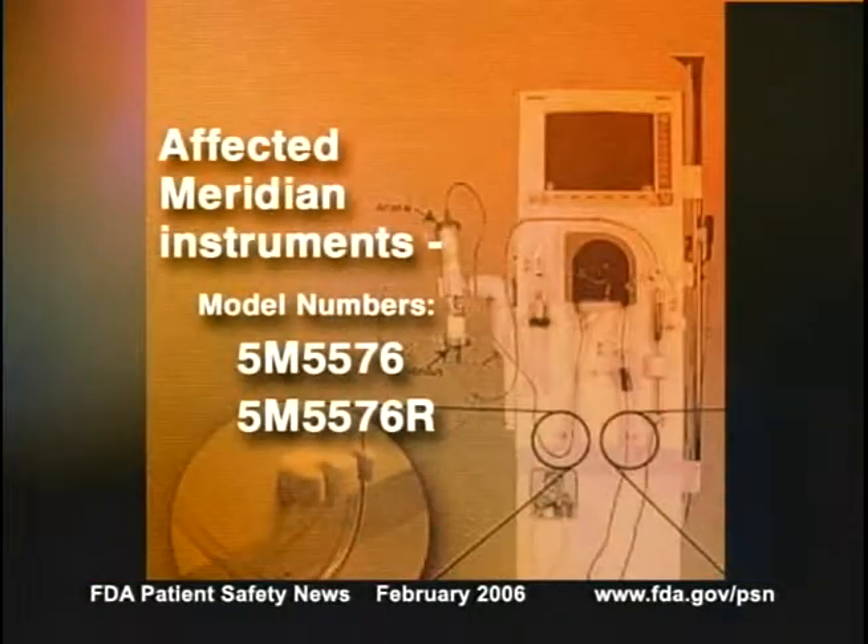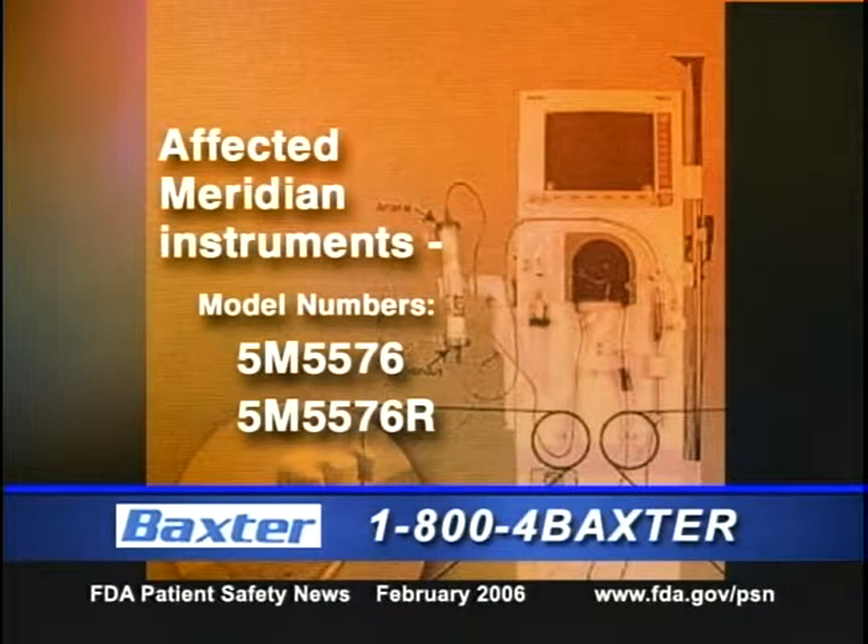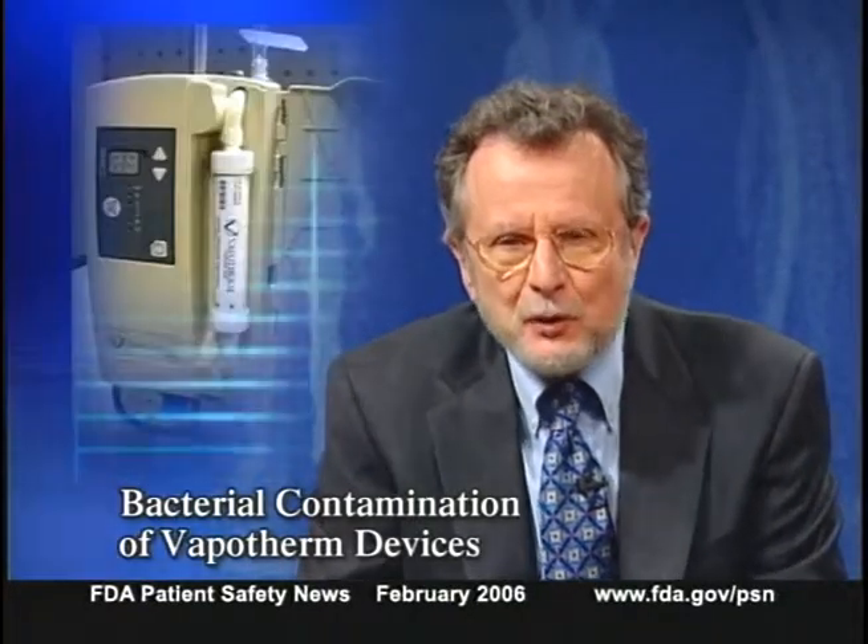Users should attach the provided labels to the front of the instrument. The affected devices are all Meridian instruments with model numbers 5M5576. Baxter will be providing users with modified tubing clips to correct the problem. For additional information, contact Baxter at 1-800-4-BAXTER.